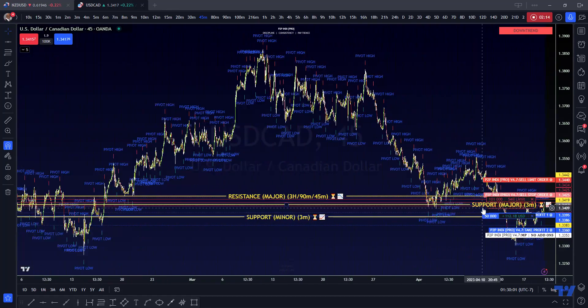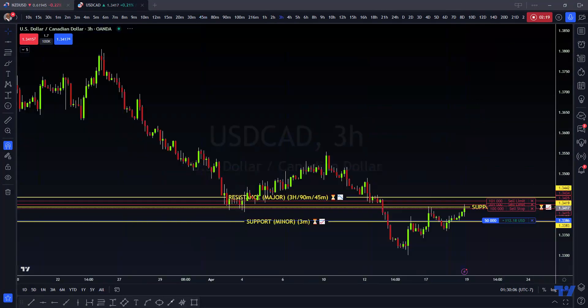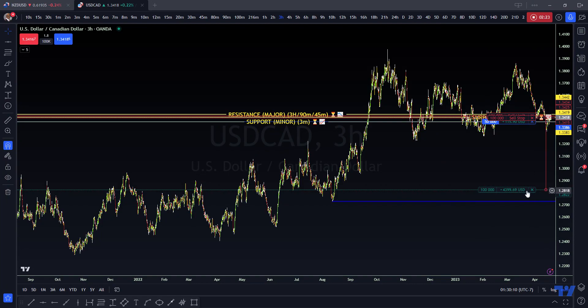Then we're going to ride this bad boy all the way down to 128.25 — I believe that's on the three-hour chart. Yeah, 128.25.